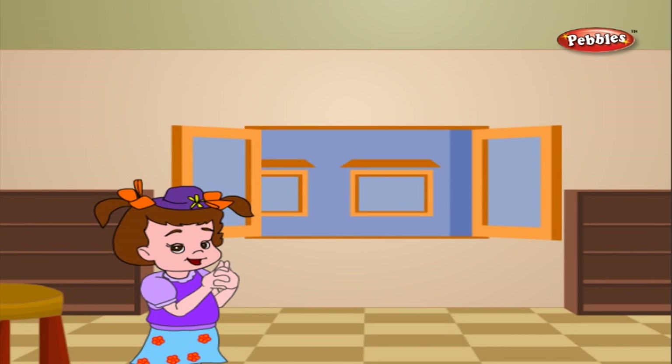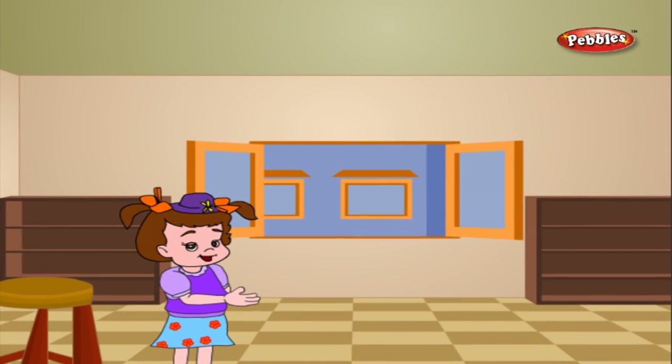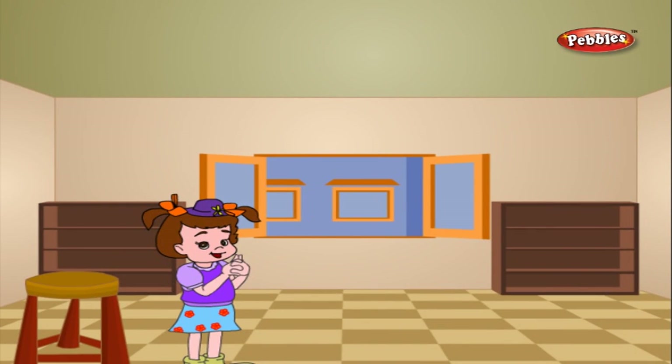Children, with this we come to the end of this learning session with Pebby. I hope it was a good learning experience for all of you. It has been a lot of fun learning with Pebby. See you next time. Bye!